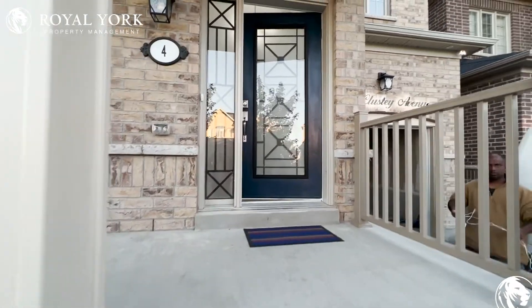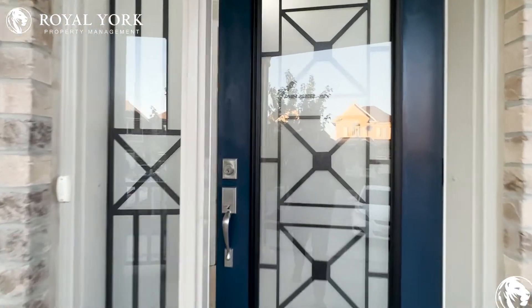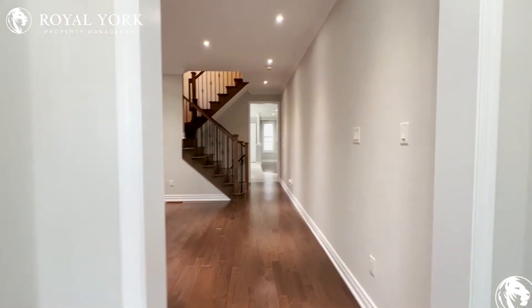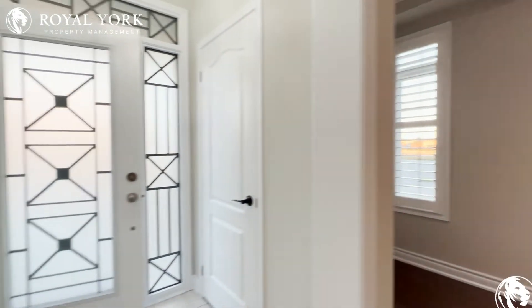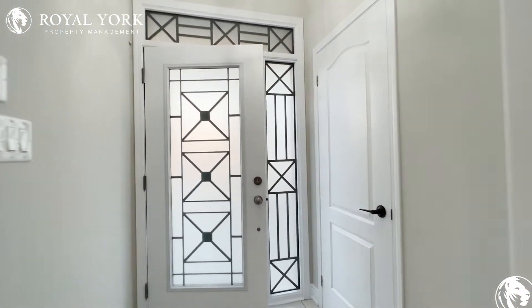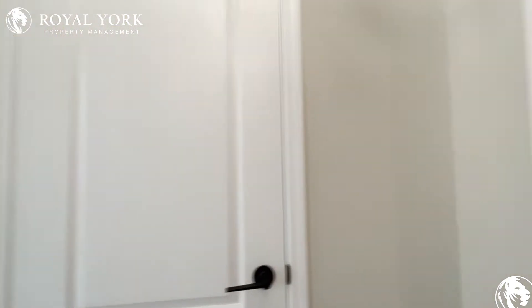Hello and welcome to 4 McClusty Avenue here in Ajax, Ontario. This is a beautiful detached home with four bedrooms and two and a half bathrooms. As we come in, as you can see it's fully renovated — you have a beautiful entryway over here with a nice chandelier hanging just above, and then on my right we have our closet as we come in.